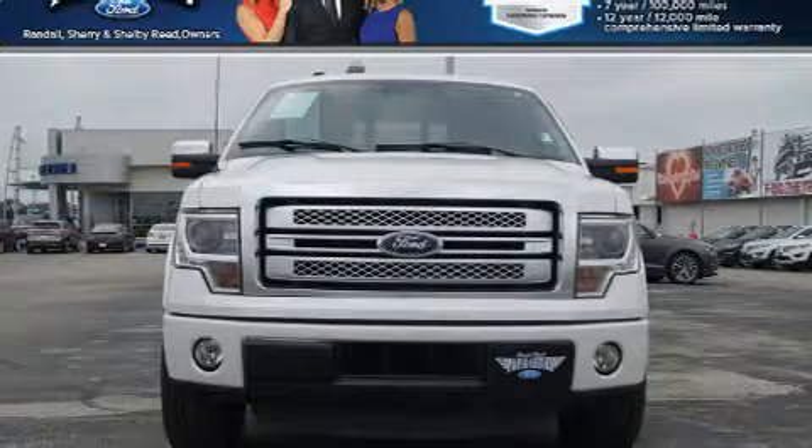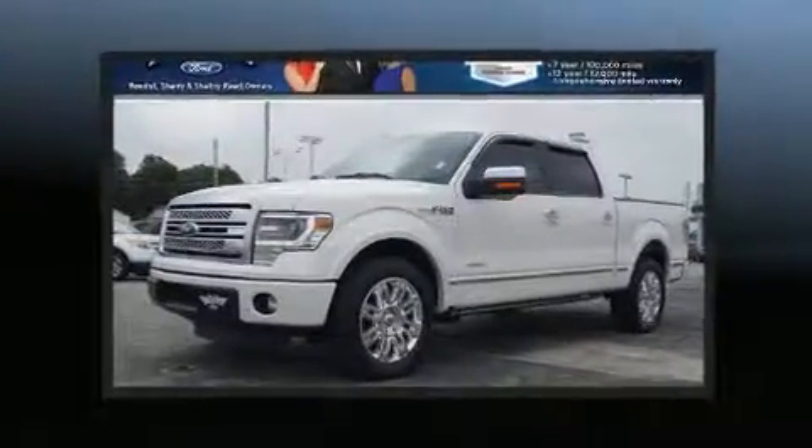You can expect a lot from the 2014 Ford F-150. With fewer than 25,000 miles on the odometer, this vehicle provides excellent value as a pre-owned model.